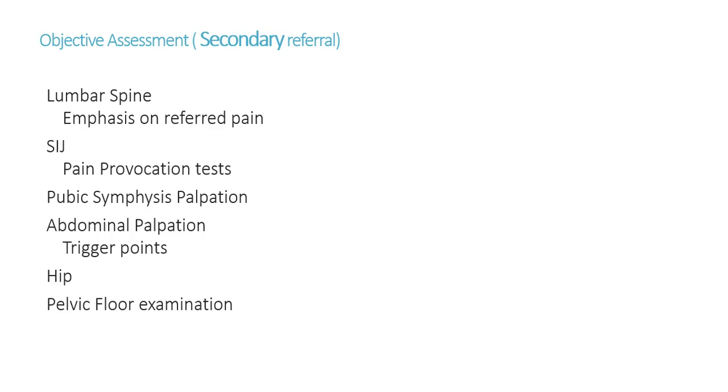We do lots of lumbar spine assessment — that will be very familiar to you — with emphasis really on referred pain and whether it's reproducing some of those symptoms. We do a lot of pain provocation tests around the pelvis and sacroiliac joint. We palpate the pubic symphysis — this is not difficult to do. You palpate with the thenar/hypothenar eminence. Fingers pointing towards the head, you gradually palpate below the umbilicus until you reach the pubic symphysis. It shouldn't be tender, it shouldn't be painful, it shouldn't produce referred pain.